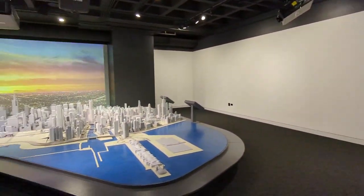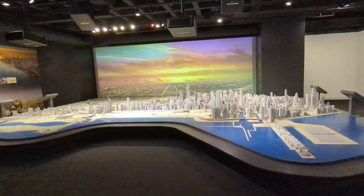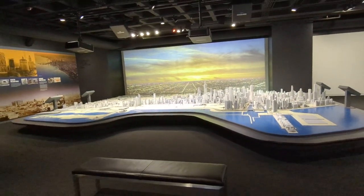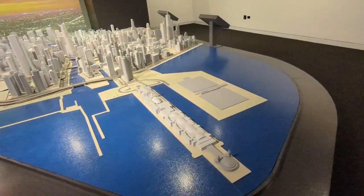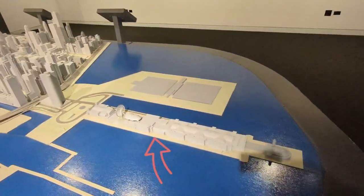Here is a model of the city that apparently includes up to 4,000 buildings, maybe more or less. Here's where Navy Pier is — I did a video on that, so y'all can check that out.